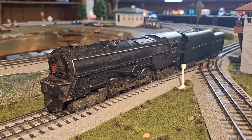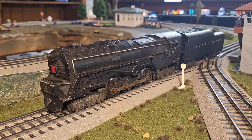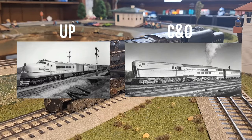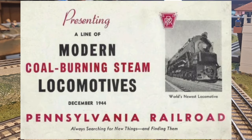Before we talk about the model turbine, we must first discuss the prototype. Pennsylvania 6200 was a one-of-a-kind member of the S2 class. Although in appearance similar to many road steam locomotives, this engine differed greatly — the 6200 was powered by a massive steam turbine. This innovative design was one of many steam turbine experiments around the same time, thought to be the next step in steam locomotive evolution and more efficient than any of the road's other engines.